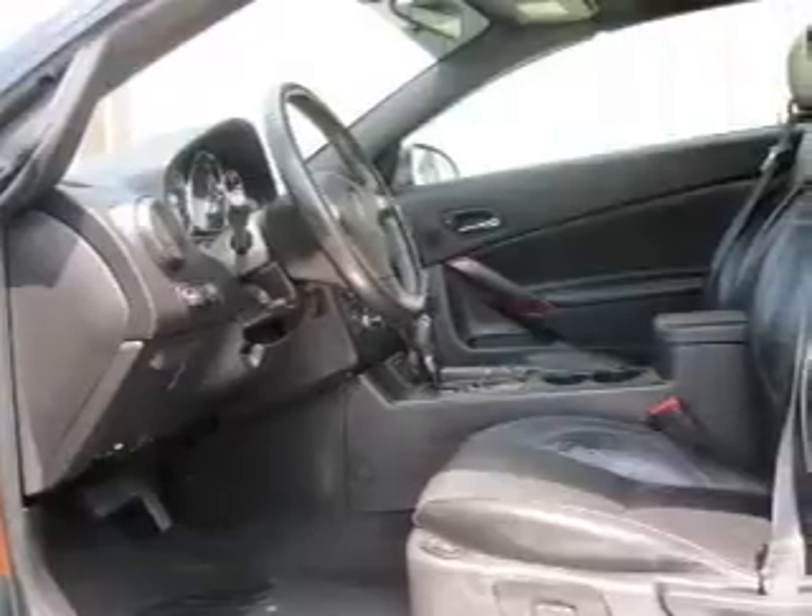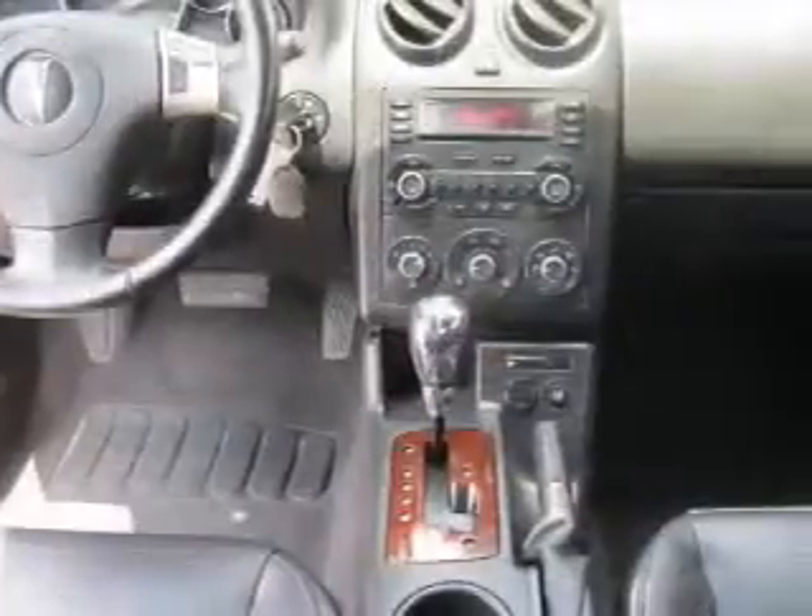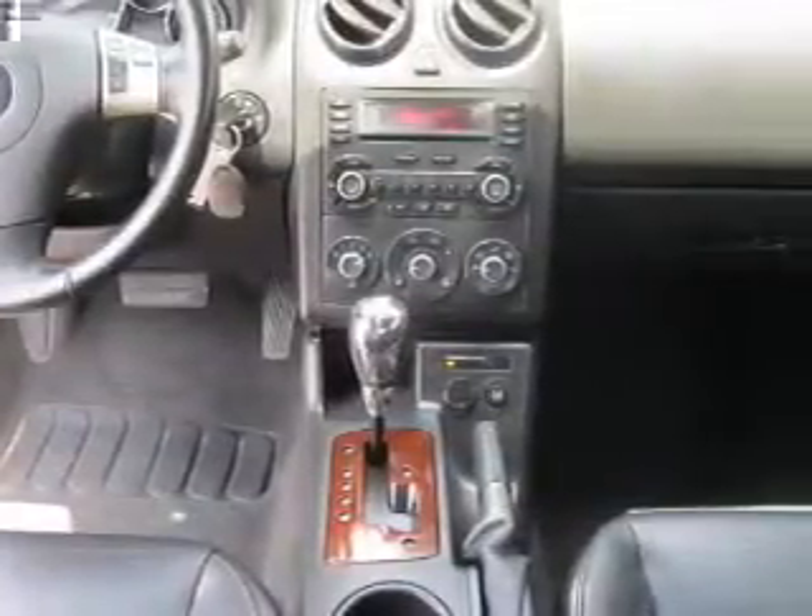leather seats, power door locks, power windows, cruise control, an AM-FM stereo with multi-disc CD player, and satellite radio.